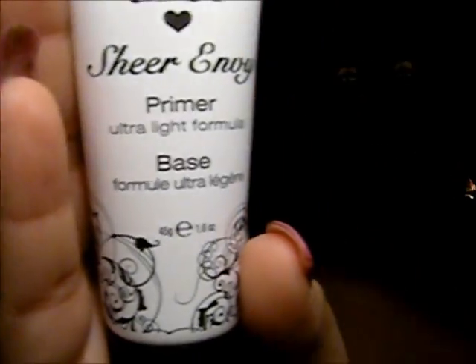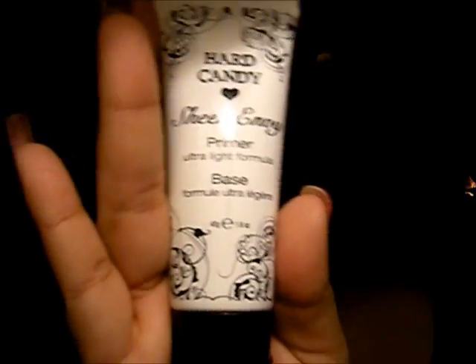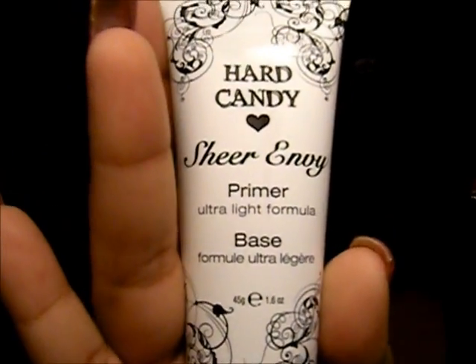I have extremely oily skin and my makeup tends to fall off me — my foundation, my concealers, everything just kind of slides right off. So I thought I would try this out. It's called the Hard Candy Sheer Envy Primer Base. It was only about five bucks at Walmart, and as you can see it's a small bottle — not that big, about the size of my palm. I'm going to try this out and let you know for sure if it's a good item or not.